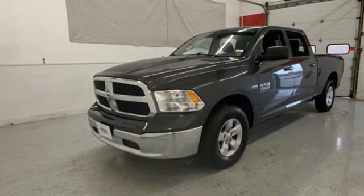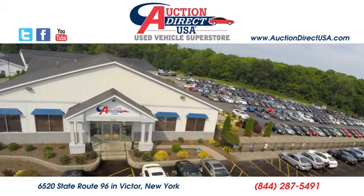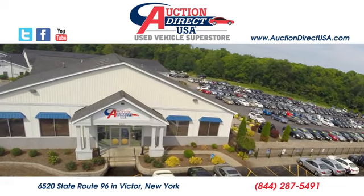You'll never know till you try. Test drive it today. Visit today. We are conveniently located at 6520 State Route 96 in Victor, New York.